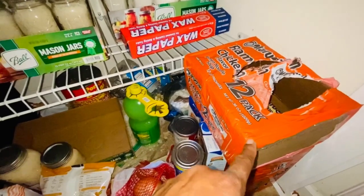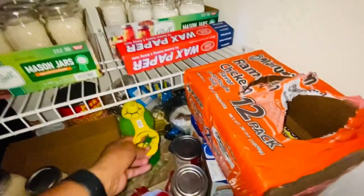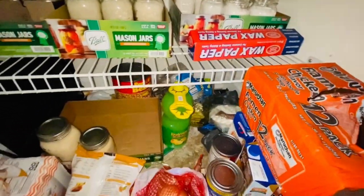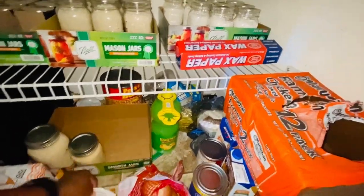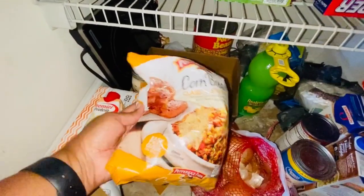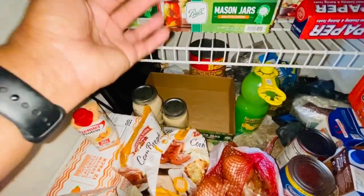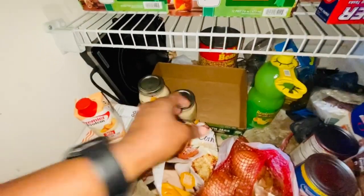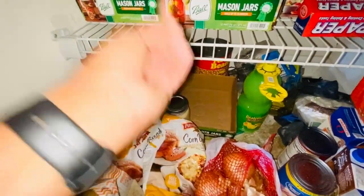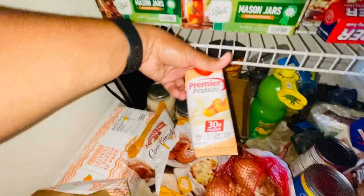I saw ramen at Sam's yesterday when I was scouting — they had 48 packs for eight dollars, so I'm not sure about that deal. I have lemon juice, and I have onions both in the refrigerator and in the pantry. I have cornbread dressing mix — during the holidays I use Jiffy cornbread but if I just have a taste for cornbread I'll use this with all the other ingredients.